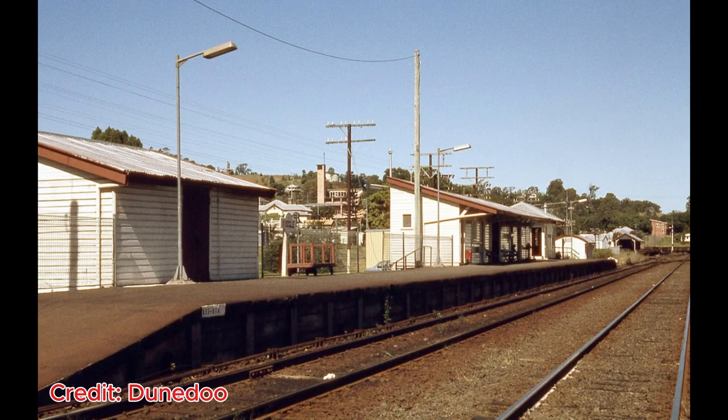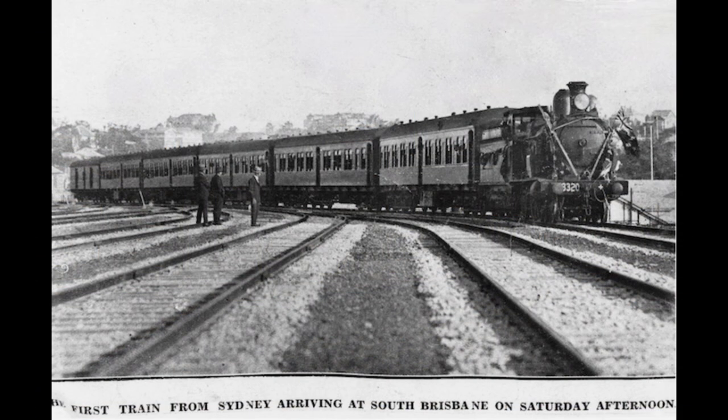After completing in 1910 to connect the line from Casino, the branch line continued north of Kyogle and reached Brisbane in 1930. Here is the first standard-gauge train arriving in Brisbane in 1932.